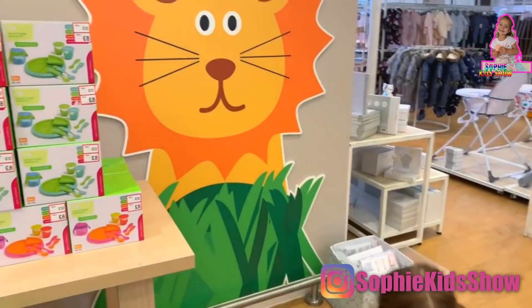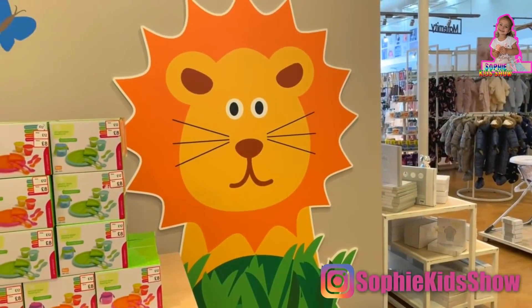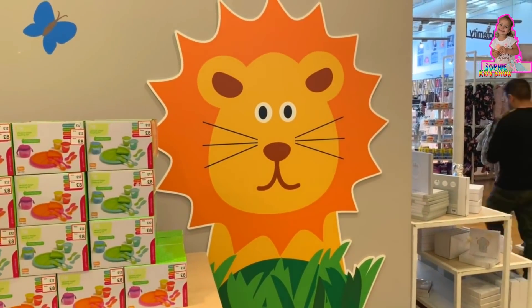Wow, what is this Sophia? A lion? Oh, this is a nice lion. How is the lion doing?